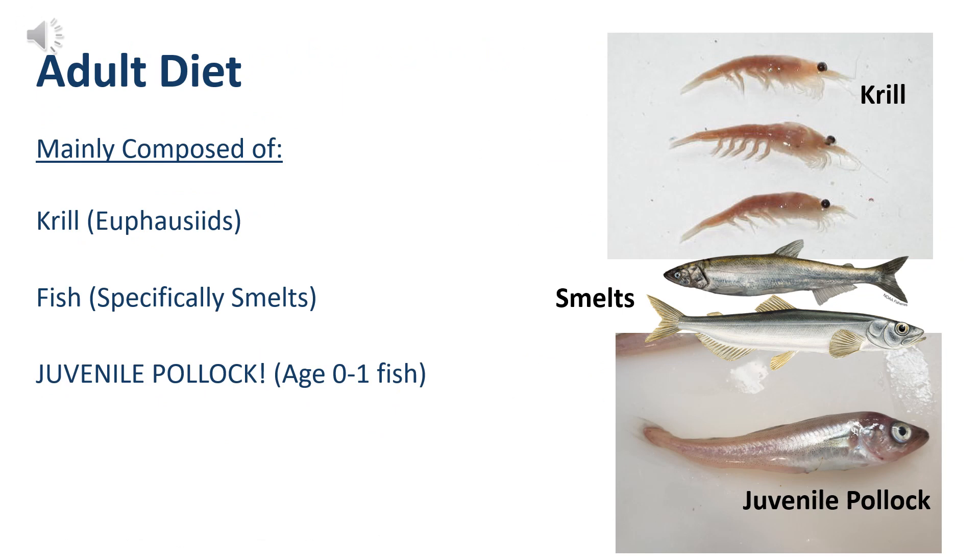Now we're going to transition to the adult diet of Alaskan Pollock. Smaller adults consume zooplankton such as krill, but that's mainly for pollock under 15 inches. As adults grow larger, they mainly consume fish such as smelts. And as we've discussed, juvenile pollock are important prey for adult pollock — cannibalism can actually make up 44% of total stomach contents by weight.